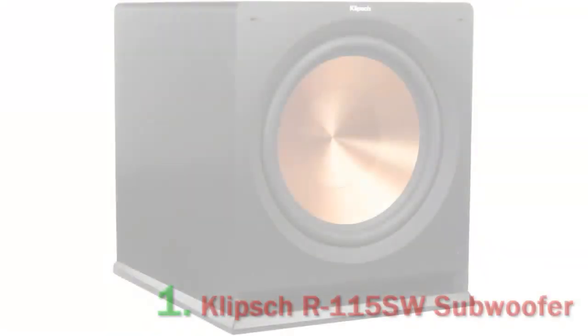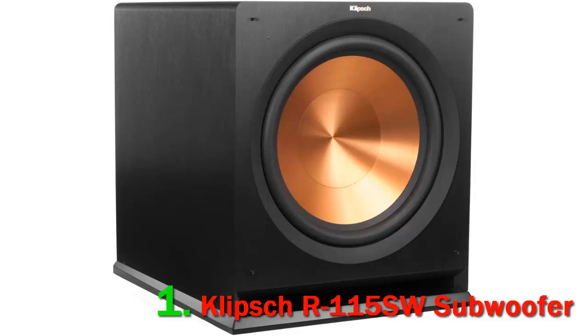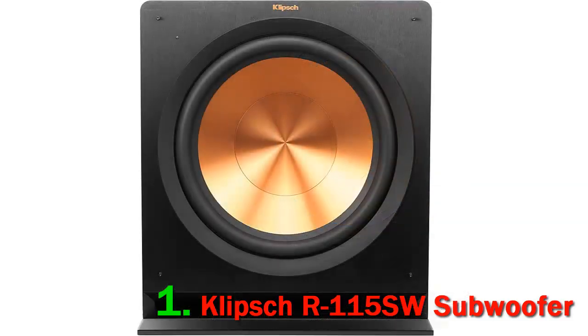Number 1: Klipsch R-115SW. The Klipsch subwoofer has formidable sound, with a 15-inch woofer and inbuilt digital amplifier that can handle up to 800W of power. It reproduces a powerful, punchy bass that is sure to make your neighbors angry if you pump it up to its maximum volume.